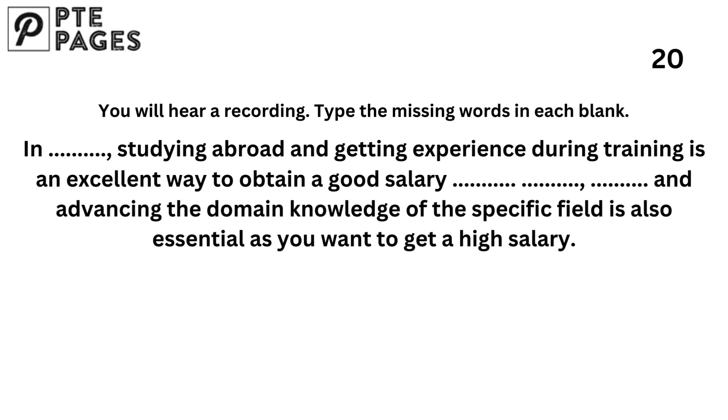In conclusion, studying abroad and getting experience during training is an excellent way to obtain a good salary package. However, strengthening and advancing the domain knowledge of the specific field is also essential if you want to get a high salary.